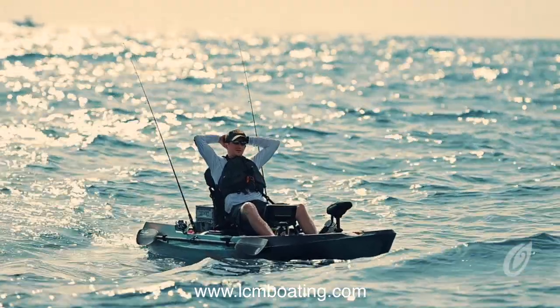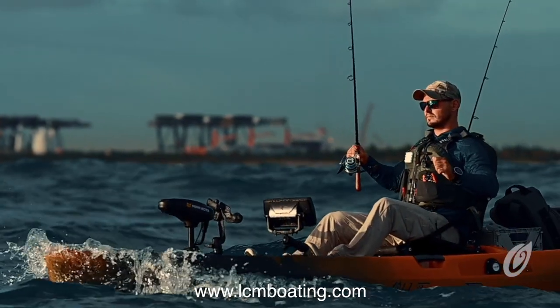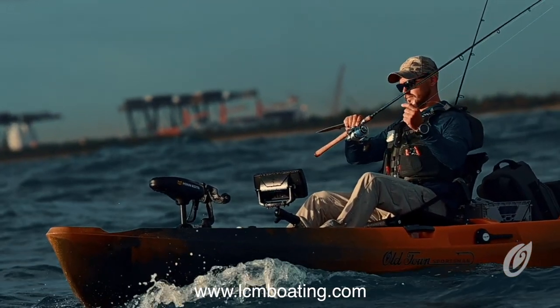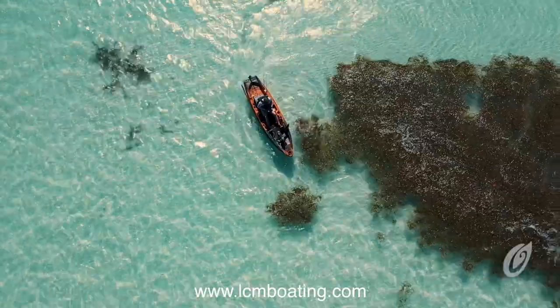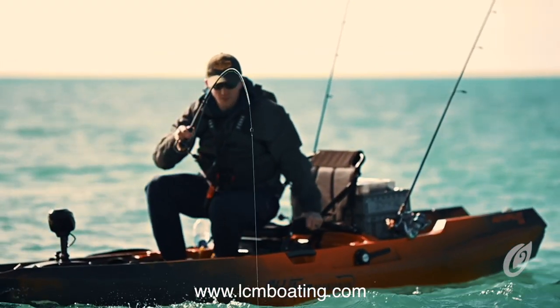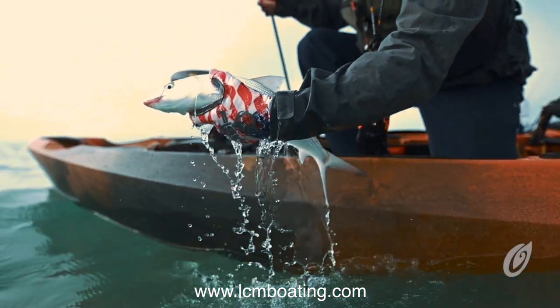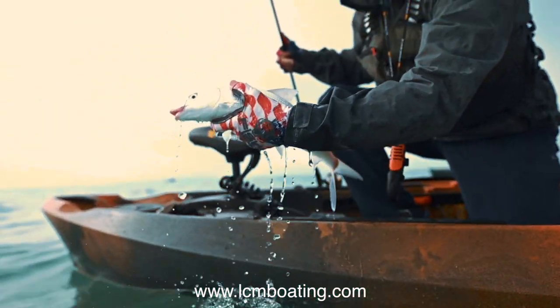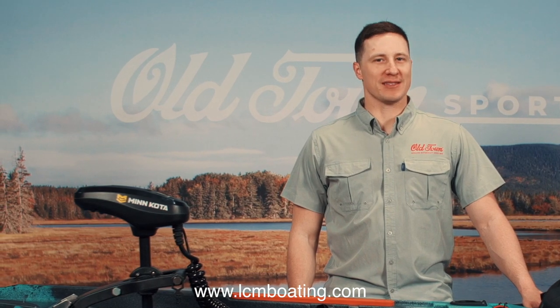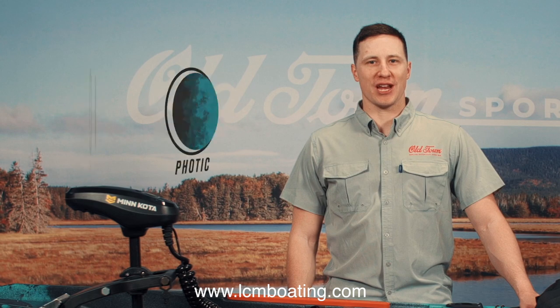Ideal for larger anglers, larger bodies of water, and saltwater pursuits, the incredibly stable 13-foot 6-inch Autopilot 136 has a max capacity of 665 pounds with a usable capacity of 500 pounds after factoring in the weight of the kayak, motor console, and a 45-pound lead-acid battery. Available in two premium colorways, Ember Camo and Photo Camo, the Old Town Sportsman Autopilot will change the game of angling.